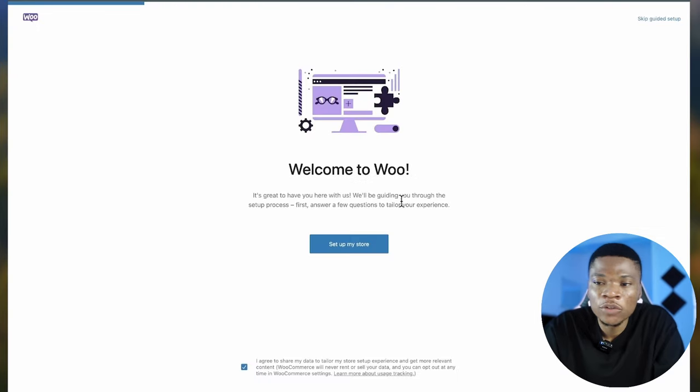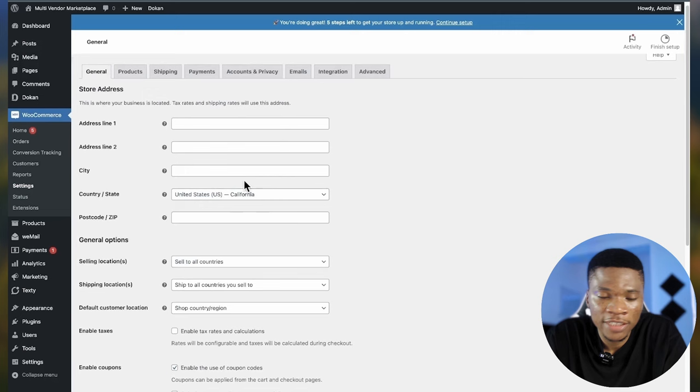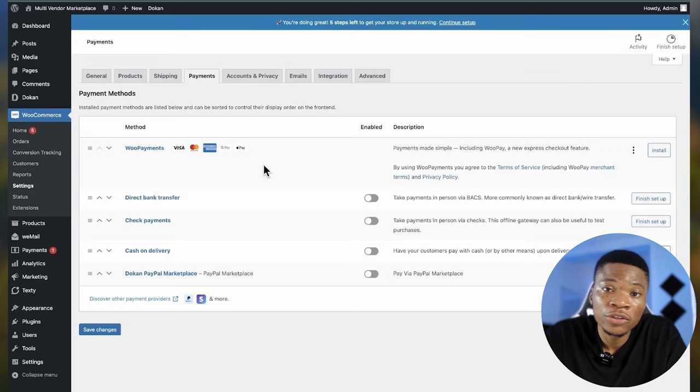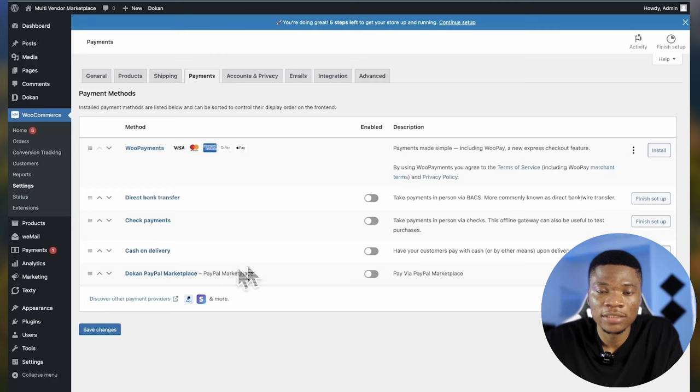Come back to WooCommerce — for now I'm going to skip the setup. Since the Dokan plugin is designed to work with WooCommerce, WooCommerce will handle our payments and some other settings. Under Settings, you can add your store address, configure product settings, and then payments — this is where you set the payment methods customers will use. Some options available by default are WooPayments, direct bank transfer, check payments, cash on delivery, and the Dokan PayPal Marketplace. If you want to use Stripe, Paystack, or Flutterwave, you can get the respective WooCommerce plugins for those.